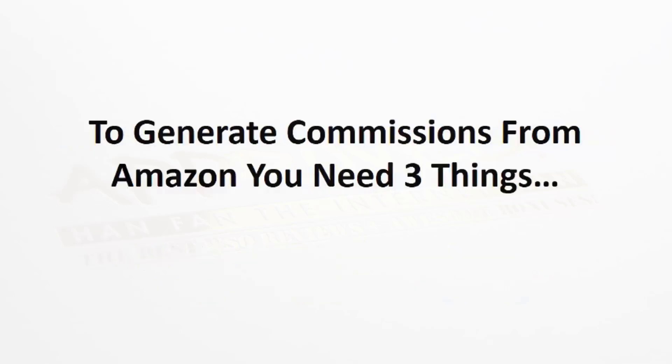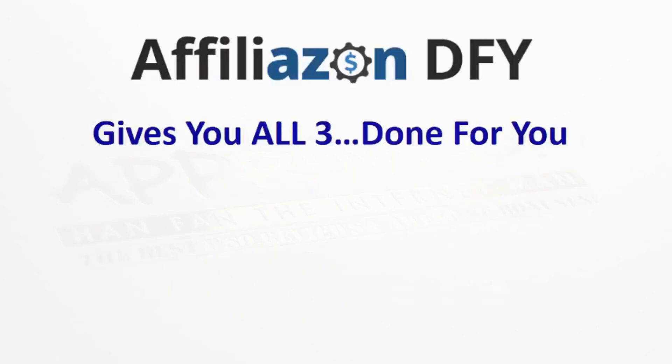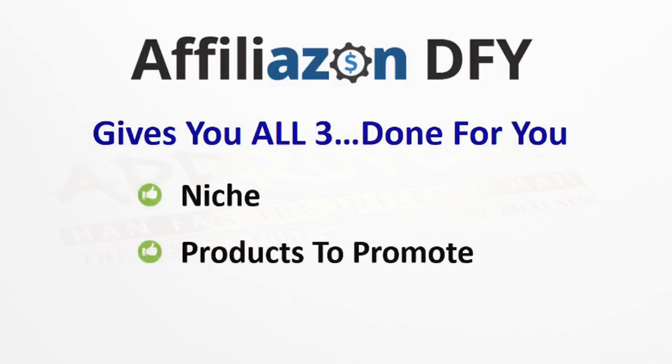But to generate commissions from Amazon, you do need three things. You need a niche, you need products to promote, and you need content. Getting all three of those can take a lot of time. So with Affiliazon DFY, we just give you all three completely done for you. We find you a high converting niche, we find you the best products to promote, and we supply all the content for you. So you can jump to the front of the line and have it all done for you.